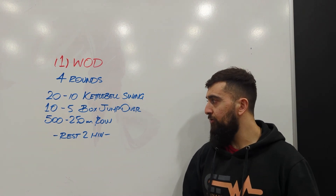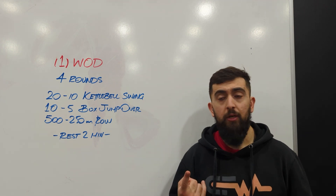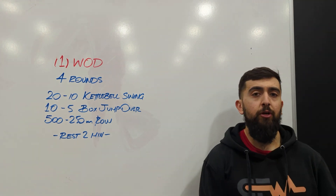Then 10, 5, and 250 — and that's one round. You're going to rest two minutes. Once two minutes is up, you're going to do that again.